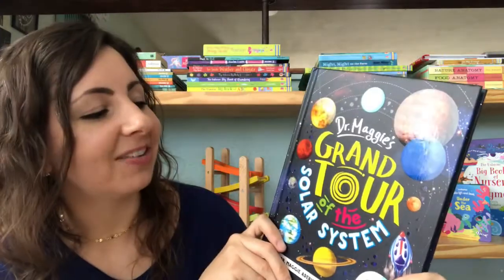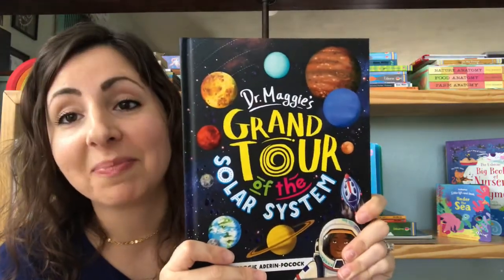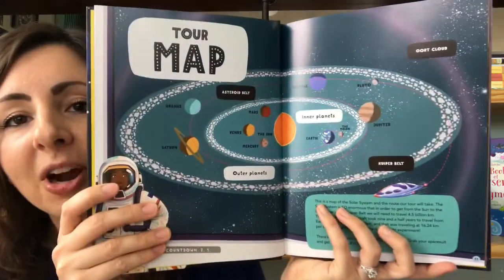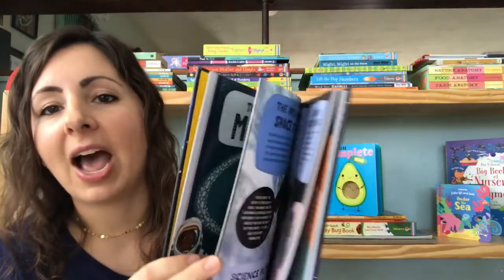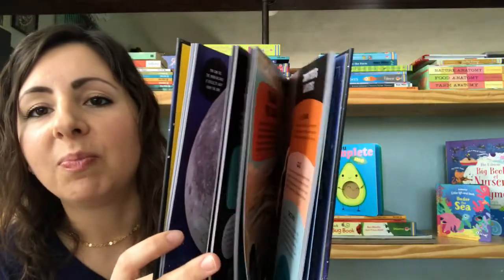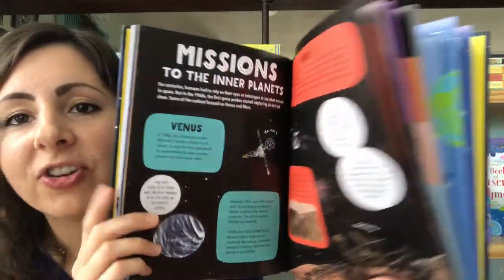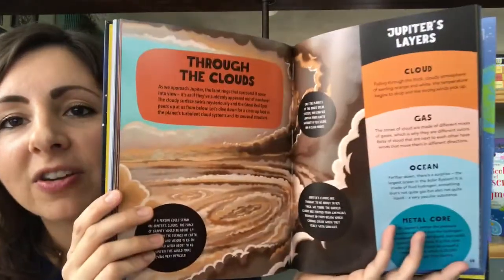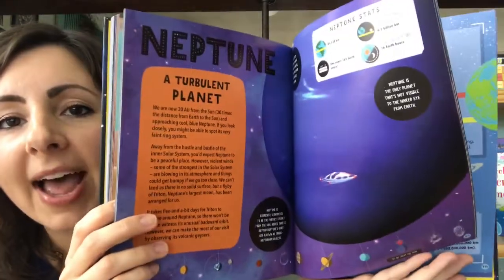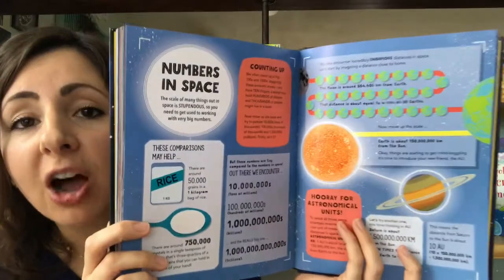Speaking of our planet, this is an awesome series: Dr. Maggie's Grand Tour of the Solar System. This was written by a space scientist and is all about our amazing solar system, starting with our planet but then going out into all of the amazing places in our solar system with beautiful graphics and illustrations. There are lots of bite-sized chunks of information, a glossary in the back, and it's chock full of great information for your space lover.